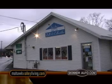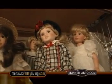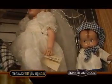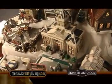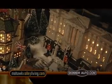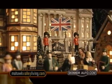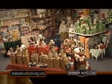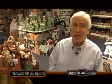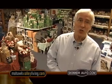Right next door is another fun holiday shop, Tony Ann's Dolls and Collectibles. You'll feel like you're visiting Santa's Workshop, with all the dolls looking down from the shelves, and the little Christmas Village's illuminated windows invite you to peek inside. I'm here at Tony Ann's Dolls and Collectibles in Herkimer — I can tell you my daughters wish it had existed back when they were little girls at Christmas time.